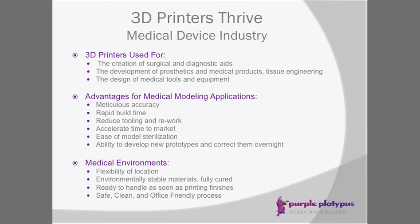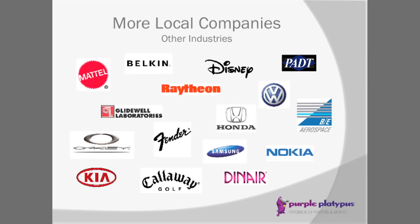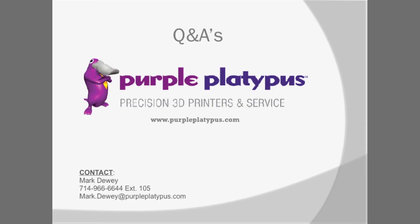We have a sampling of our local customers in the medical devices industry, as well as local companies in general that utilize the technology. The Purple Platypus booth is just a couple of aisles over — whether it's about Objet technology or 3D printing in general, I'd be glad to answer any questions. Thanks for coming out today, and we'll see you back at the booth.